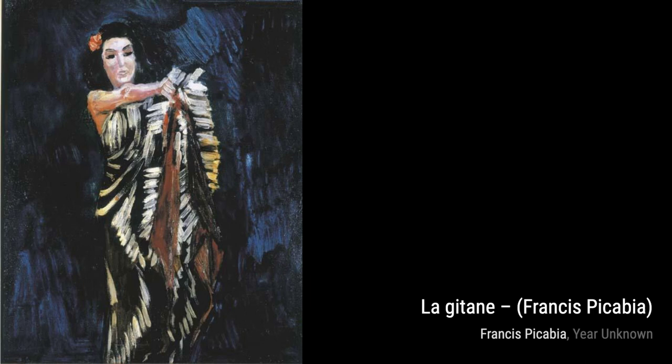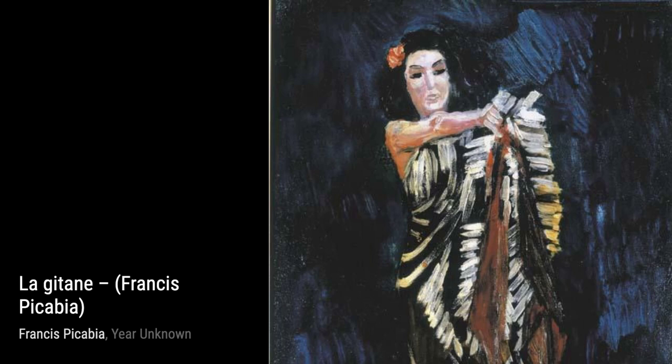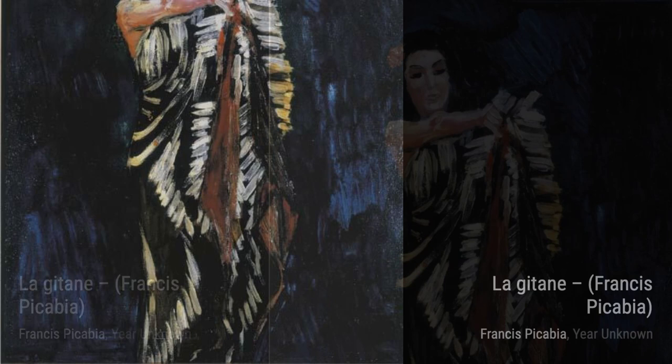Femme à Té Piano depicts a woman playing the piano. The geometric shapes and vibrant colors create a dynamic composition, reflecting the energy and rhythm of the music.